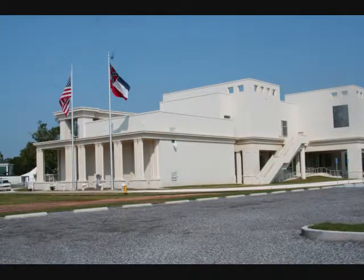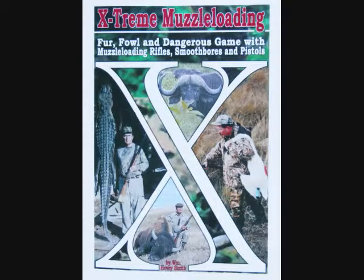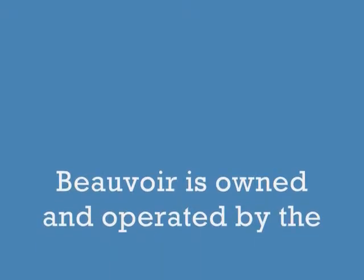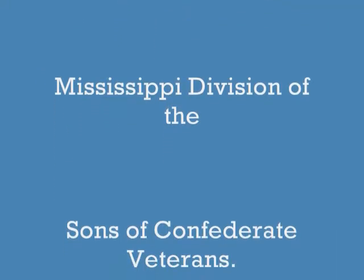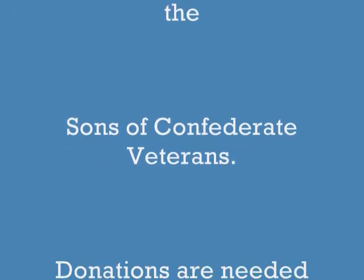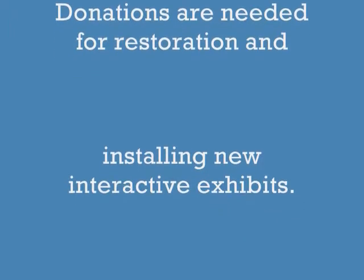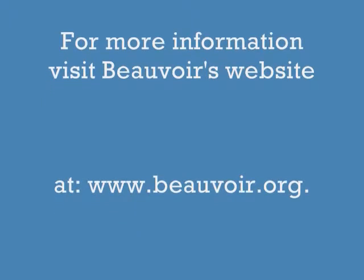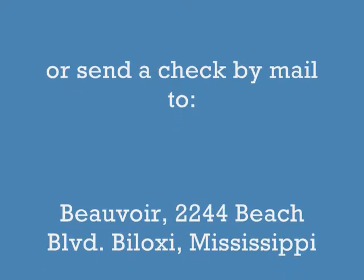The new library with exhibits will reopen. Beauvoir is owned and operated by the Mississippi Division of the Sons of Confederate Veterans. If you would like to make a donation for restoration and also for installing the new interactive exhibits, you can visit Beauvoir's website at www.beauvoir.org, or send a check to the following address.